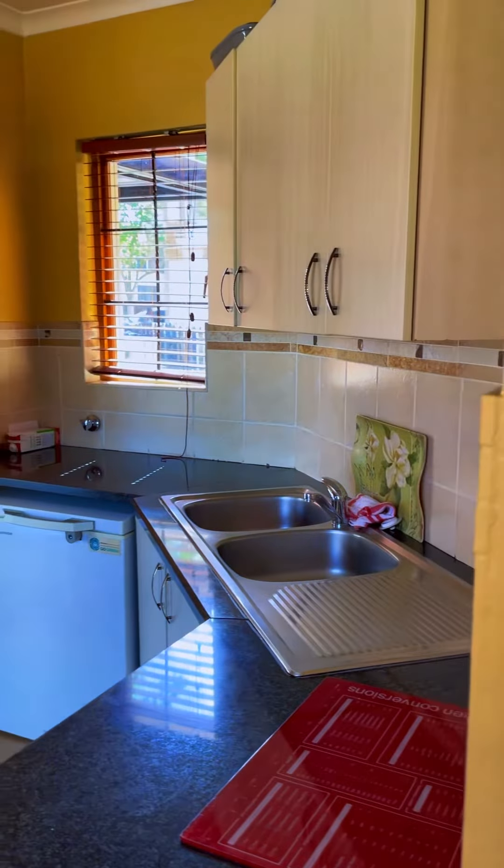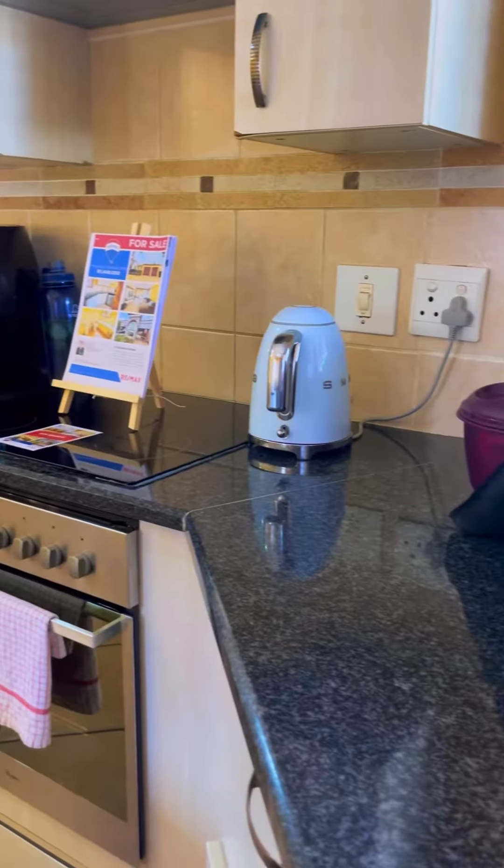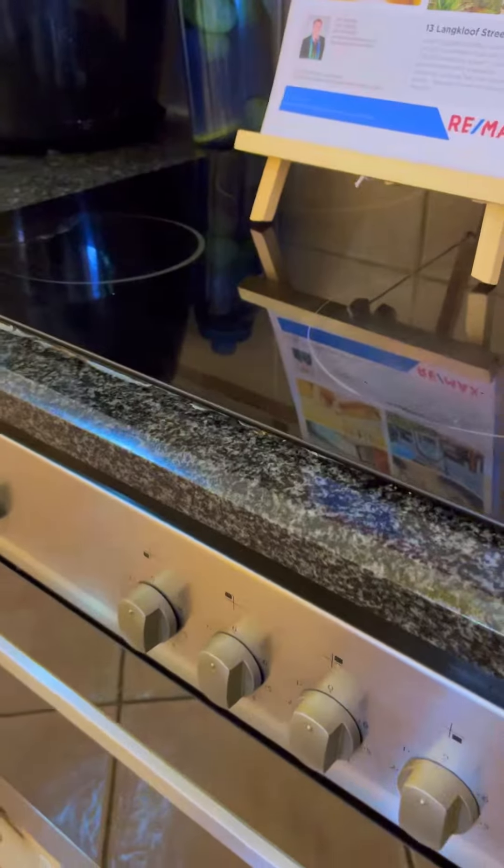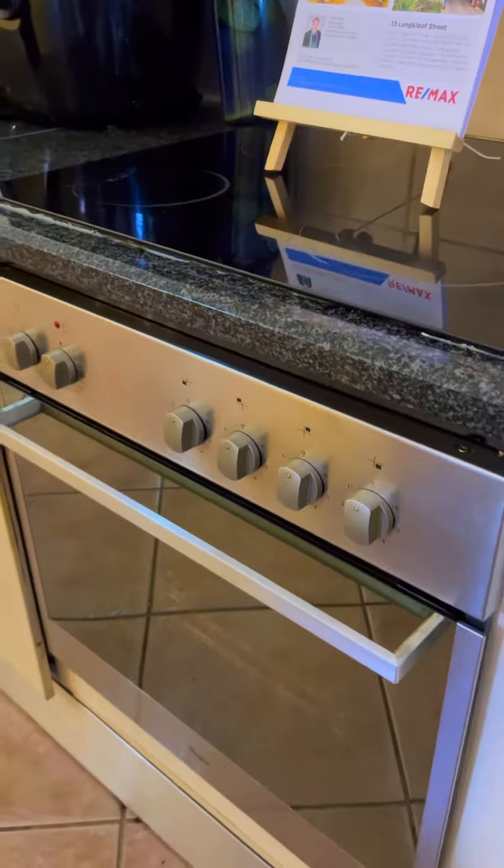The kitchen has granite toppings and has space for two appliances. There is a lot of counter space for cooking and groceries. The stove top and oven is electric.